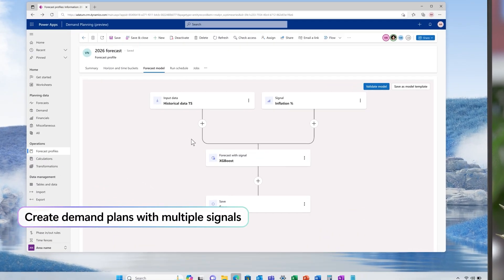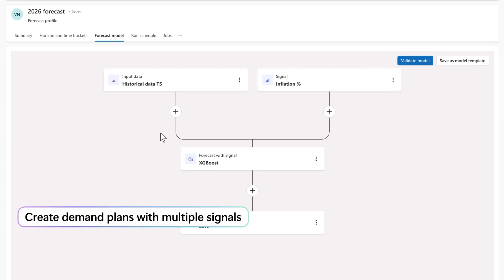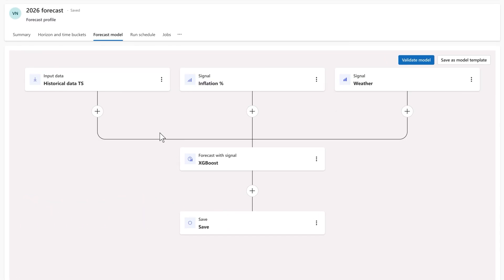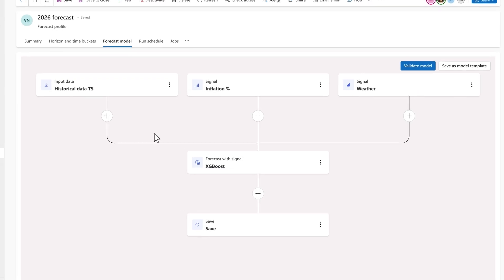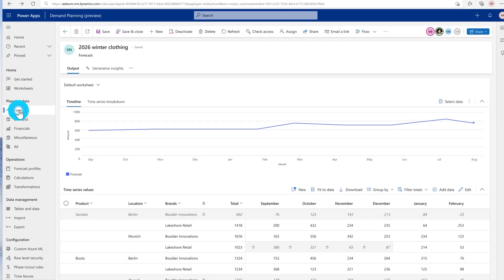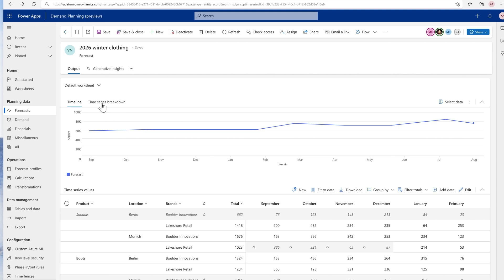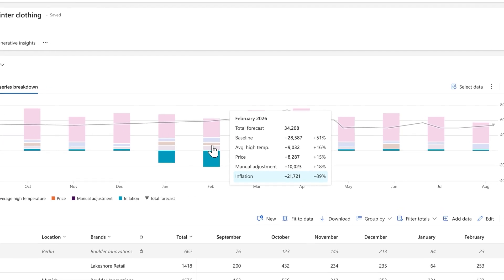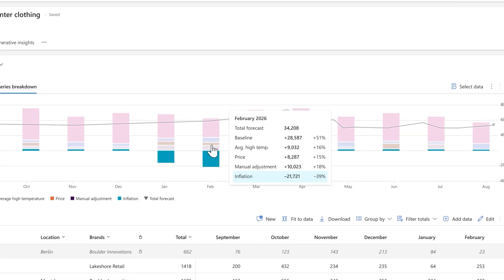In supply chain management, AI-led demand planning just got more flexible. You can now bring in multiple external signals like inflation, weather, and industry indexes right into your forecast. Let's say you're planning for winter — you can see at a glance how weather, inflation, or shifts in the market are shaping demand for your products. Our AI algorithms calculate the impact of each signal on demand, and this information is presented to you clearly so you know exactly what's driving your numbers and can adjust your inventory with confidence.